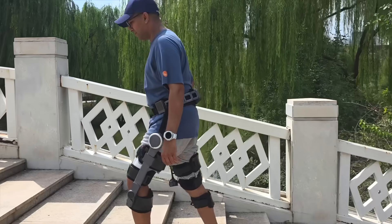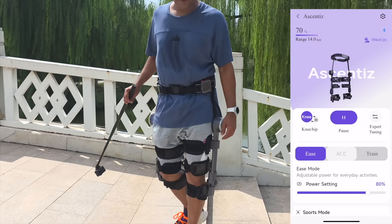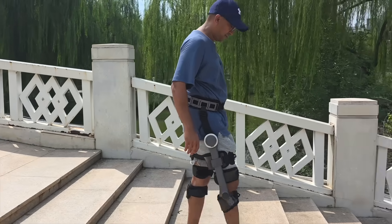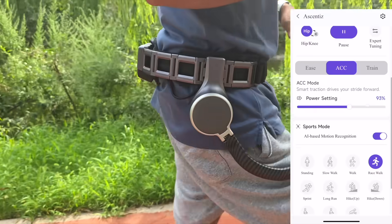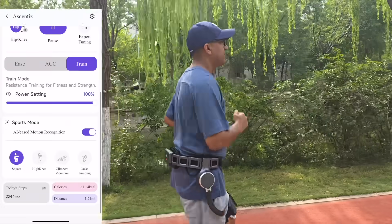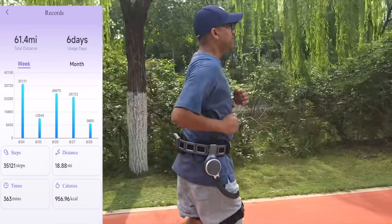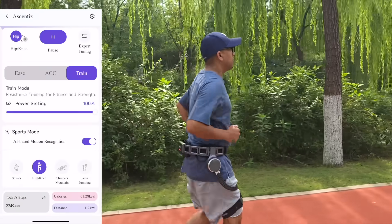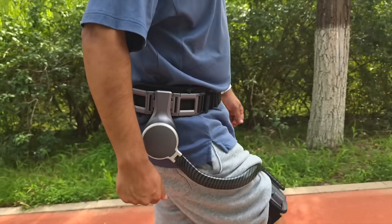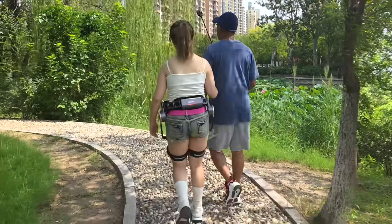The real magic happens in the AI-powered software. Through the AscentEase app, switching between hip and knee modules takes just a tap. Users can pause, adjust power output, or enter expert tuning for finer control. Ease, ACC, and Train presets let the exosuit adapt to everyday activities, performance bursts, or extended sessions. Sports mode adds AI-based motion recognition, automatically adjusting support for walking, running, or hiking without constant manual input. This intelligence turns the exosuit into more than just hardware.